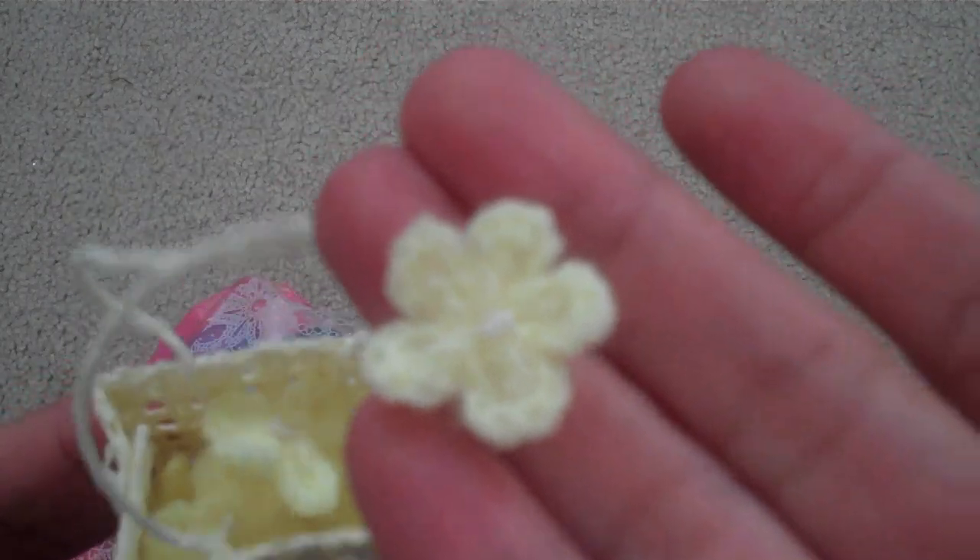Oh, how cute! This is like a little purse. I think in Hawaii it's called a la haula bag. And there's a bunch of little crocheted yellow flowers in it. Super cute.